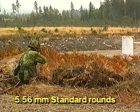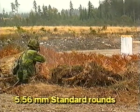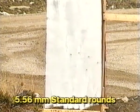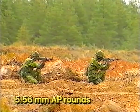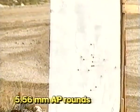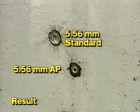First, standard 5.56 millimeter rounds were fired. Then, 5.56 millimeter armor-piercing rounds. The result: the standard ammunition used in the test hardly dented the armor plate, while the 5.56 millimeter AP rounds made full penetrations.